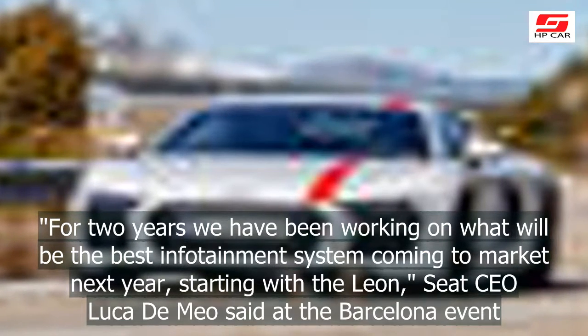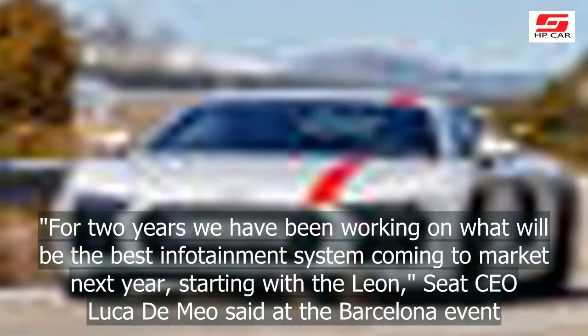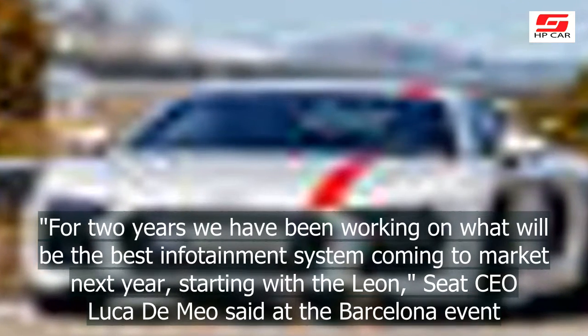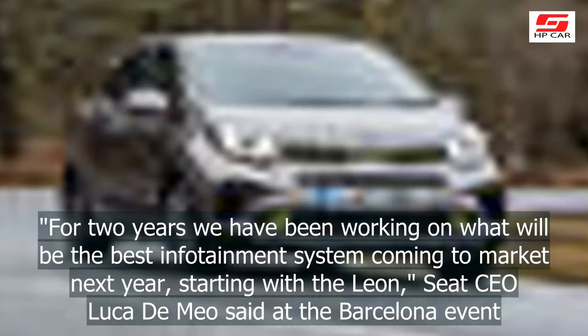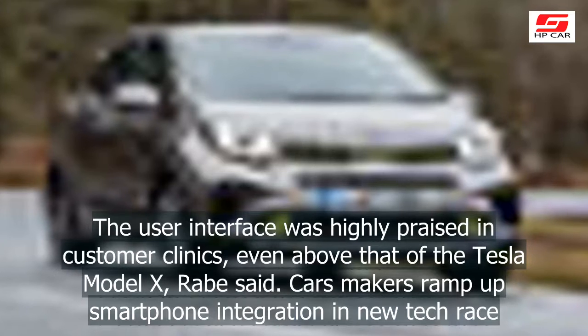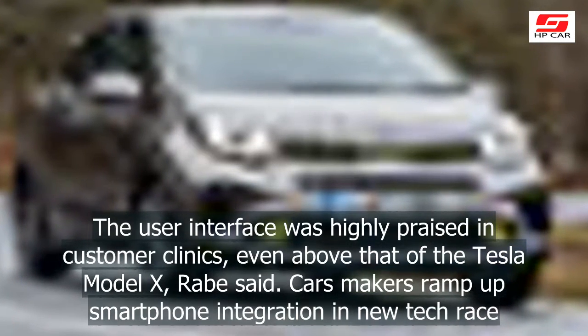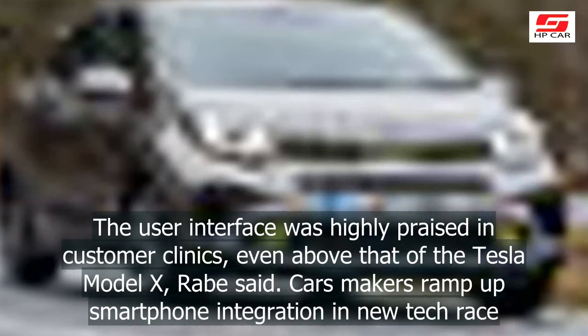For two years we have been working on what will be the best infotainment system coming to market next year, starting with the Leon, Seat CEO Luca Di Mio said at the Barcelona event. The user interface was highly praised in customer clinics, even above that of the Tesla Model X, Rabe said.